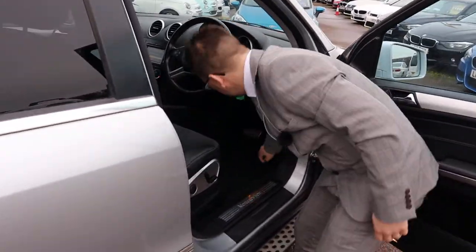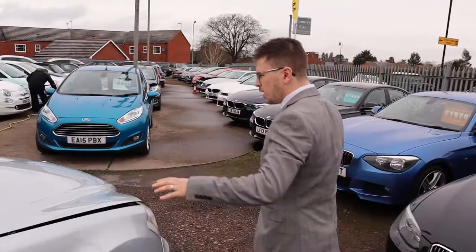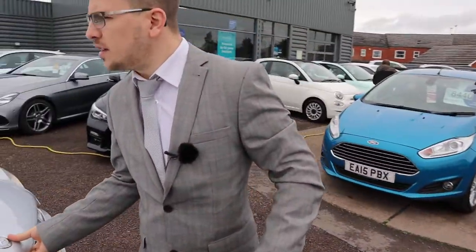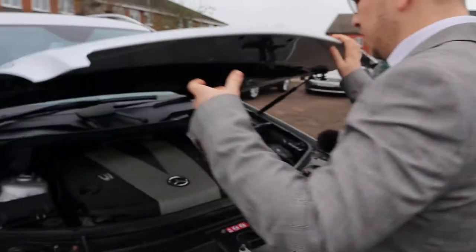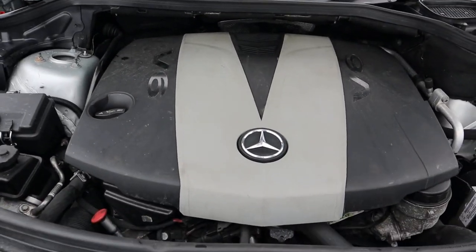Let's keep the engine running, pop the bonnet, see what's going on under there. Very light doors as well, by the way — those little things I love about Mercedes, just making things happen a bit easier. Good sounding engine.